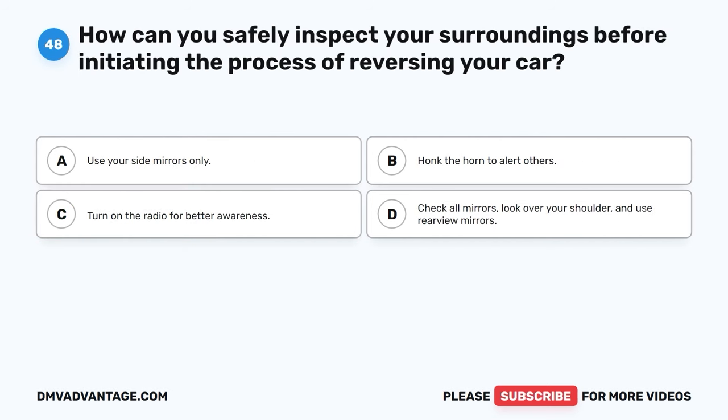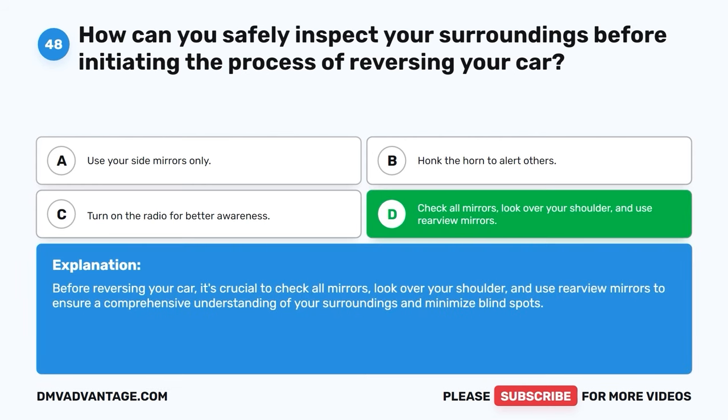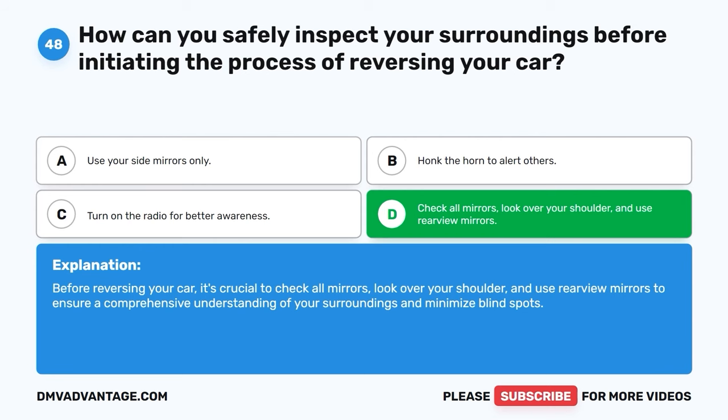Question 48. How can you safely inspect your surroundings before initiating the process of reversing your car? A. Use your side mirrors only. B. Honk the horn to alert others. C. Turn on the radio for better awareness. D. Check all mirrors, look over your shoulder, and use rear-view mirrors. The correct answer is D. Before reversing your car, it's crucial to check all mirrors, look over your shoulder, and use rear-view mirrors to ensure a comprehensive understanding of your surroundings and minimize blind spots.